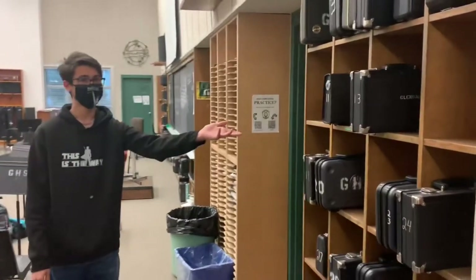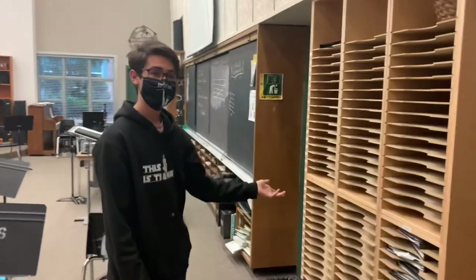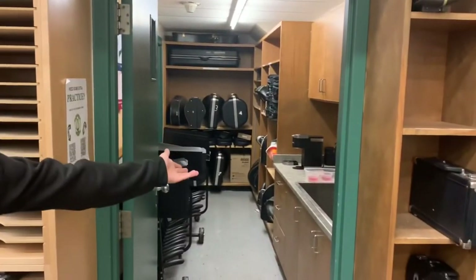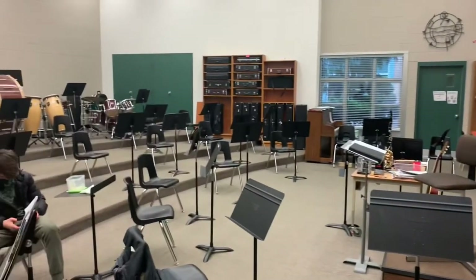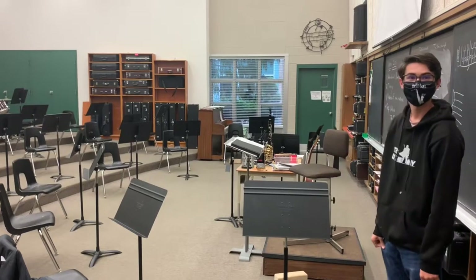Over here we have our clarinet storage. We have our area where we store all of our folders where we keep our repertoire and music. And down this hall we have all of our low brass instruments as well as the sterilization area. Throughout the room we have different wind instruments and brass instruments such as trombones and other stuff.